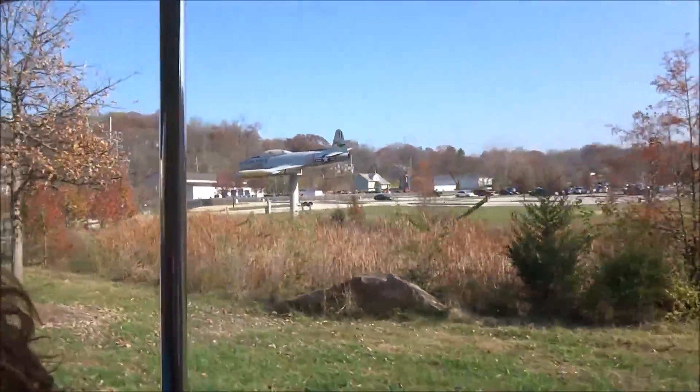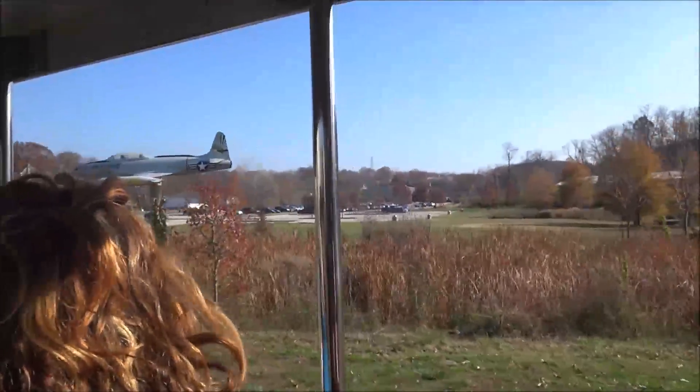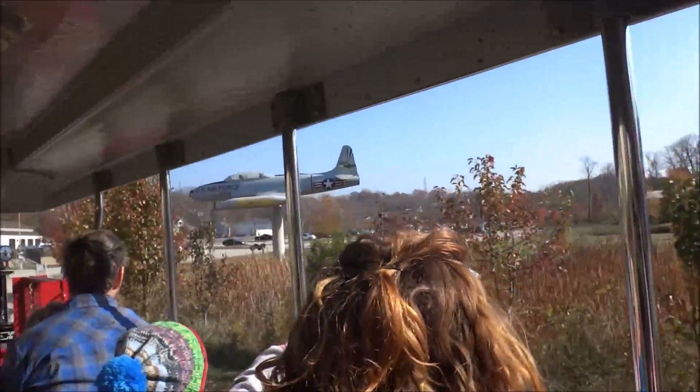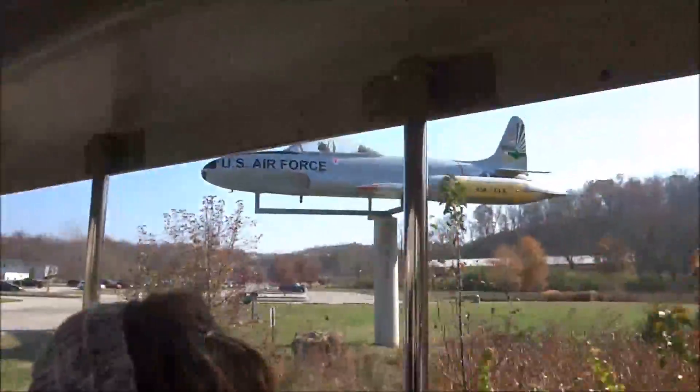This jet plane that we see displayed over here on our right is a T-33. It was a two-seater, basically used for training purposes to train our nation's first pilots in the flying of jet aircraft, which then became the F-80, our nation's first jet aircraft to actually fly in a combat mission.